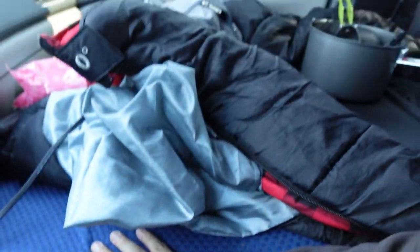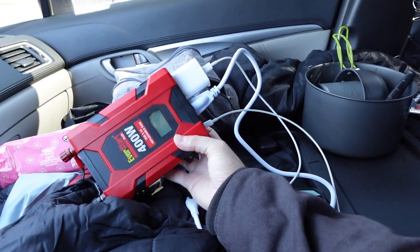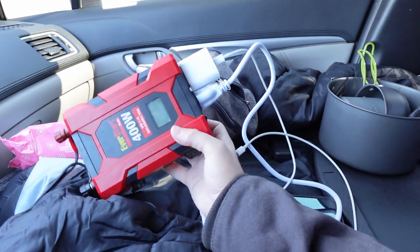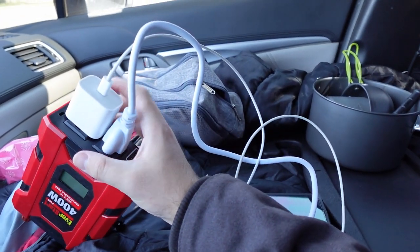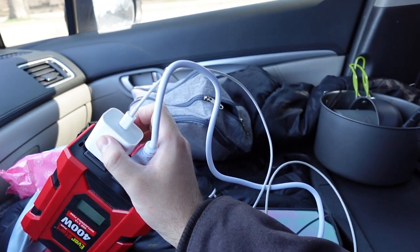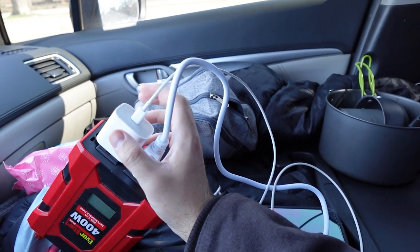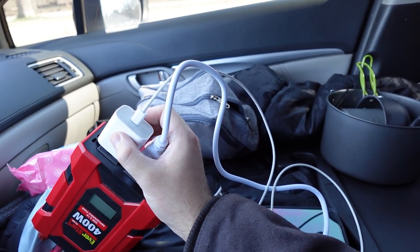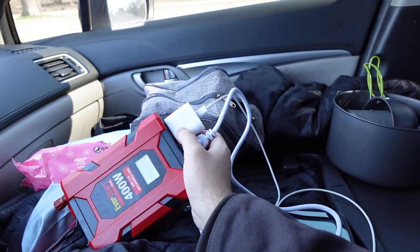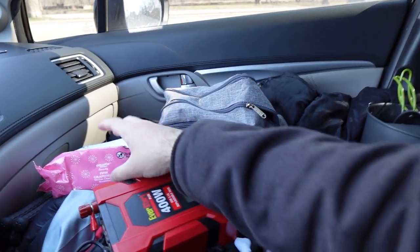This is how I power my electronics. Anytime the car is running I have a fast charger — that's essential. You need more than a standard 5-watt USB charger; get a 75-watt or 100-watt charger because it will charge your iPhone within 30 minutes to an hour while you're driving.